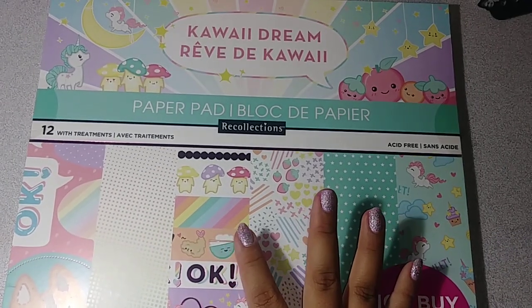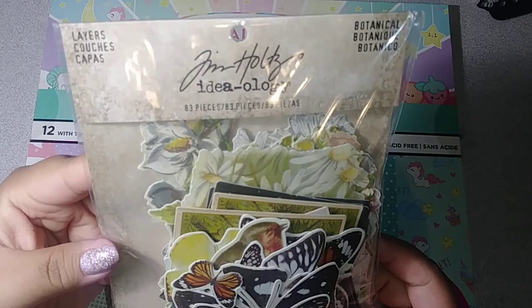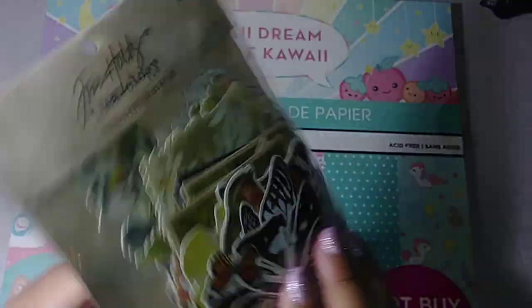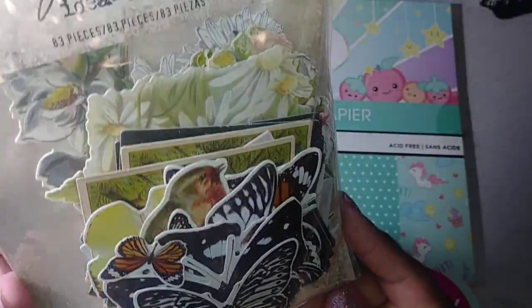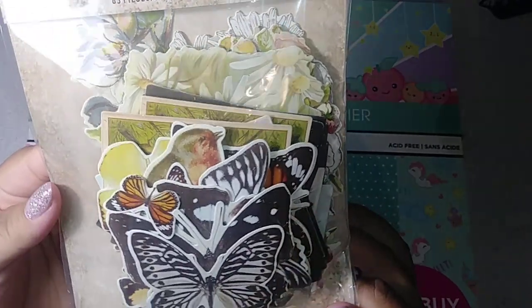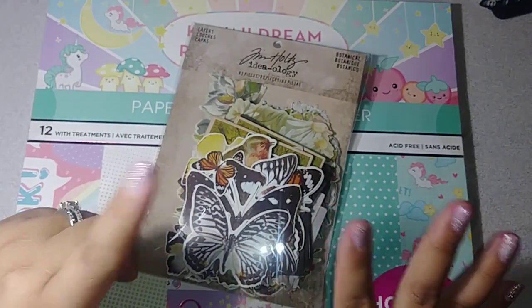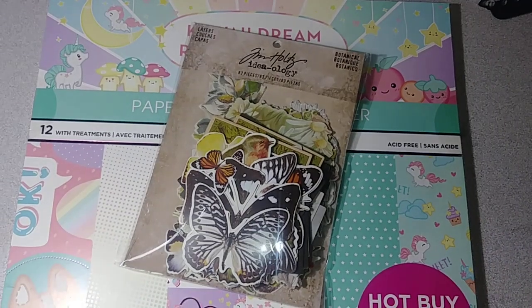I used my 40% off coupon on the Tim Holtz die cuts. They were about three dollars and some change, but I thought I could use them in my journal so I picked that up. That is it from Michael's and Hobby Lobby. Thank you all for watching — please like, comment, and subscribe, and remember to have a blessed day. Bye!